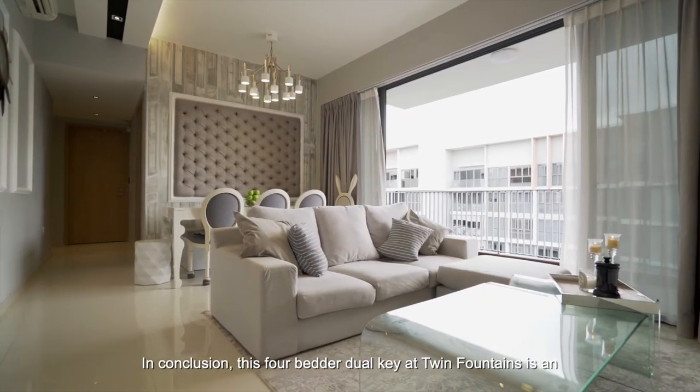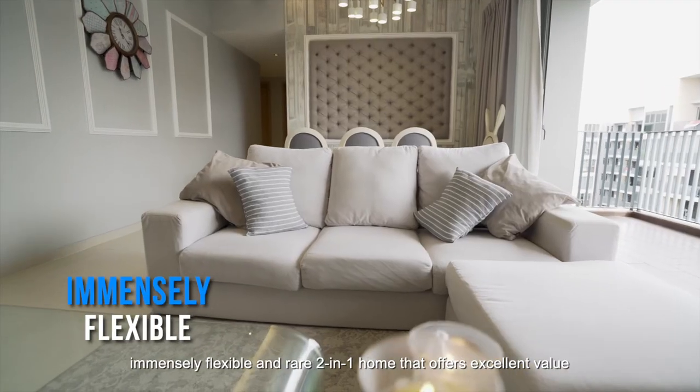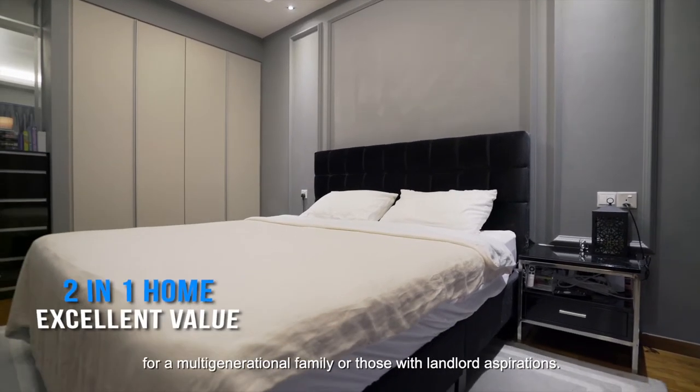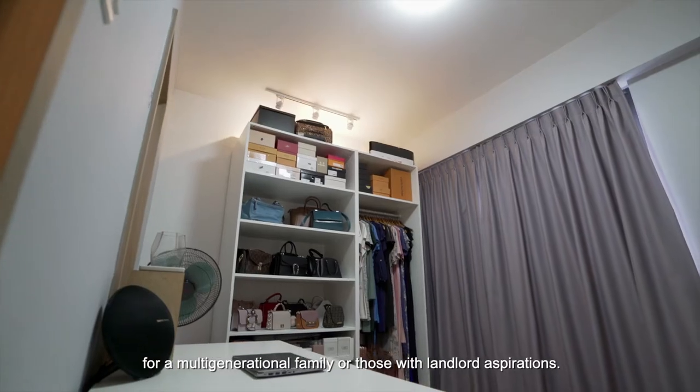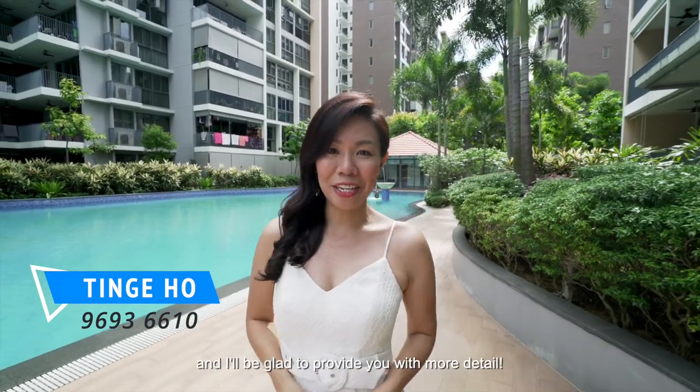In conclusion, this four-bedder dual-key at Twin Fountains is an immensely flexible and rare two-in-one home that offers excellent value for a multi-generational family or those with landlord aspirations. Get in touch at 9693 6610 and I'll be glad to provide you with more details.